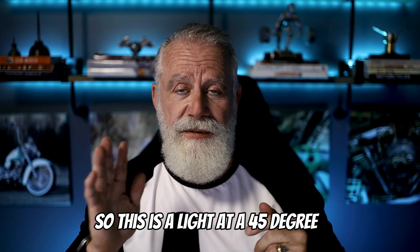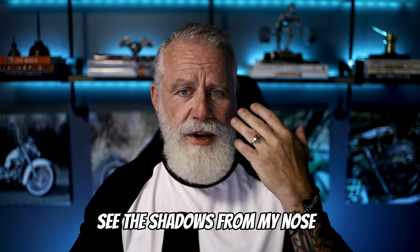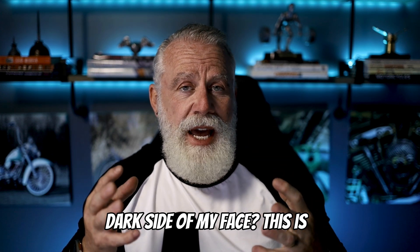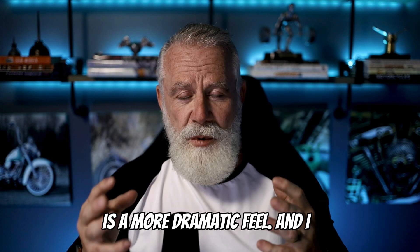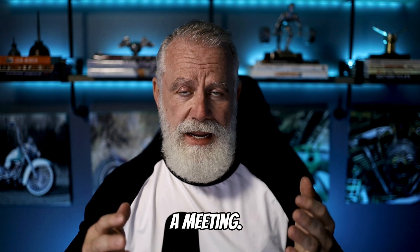This is a light at a 45-degree angle. Do you notice the difference in shadowing? You see the shadows from my nose bridge and the shadows on the dark side of my face? This is kind of a cinematic feel — a more dramatic feel — and I actually like this more when I'm creating content or in a meeting.